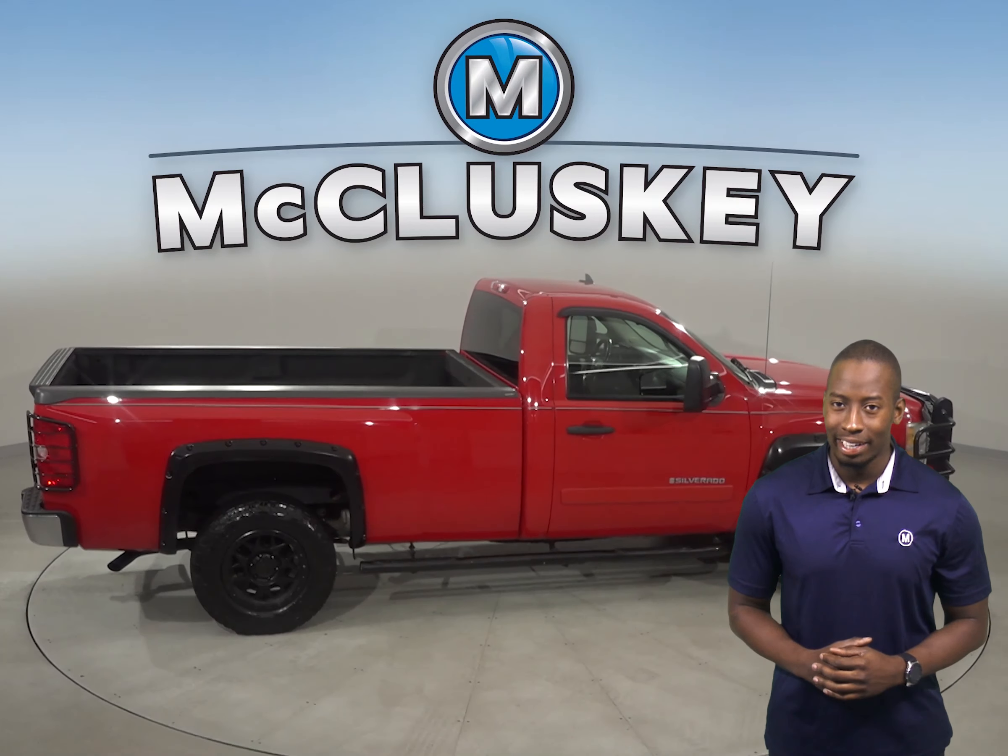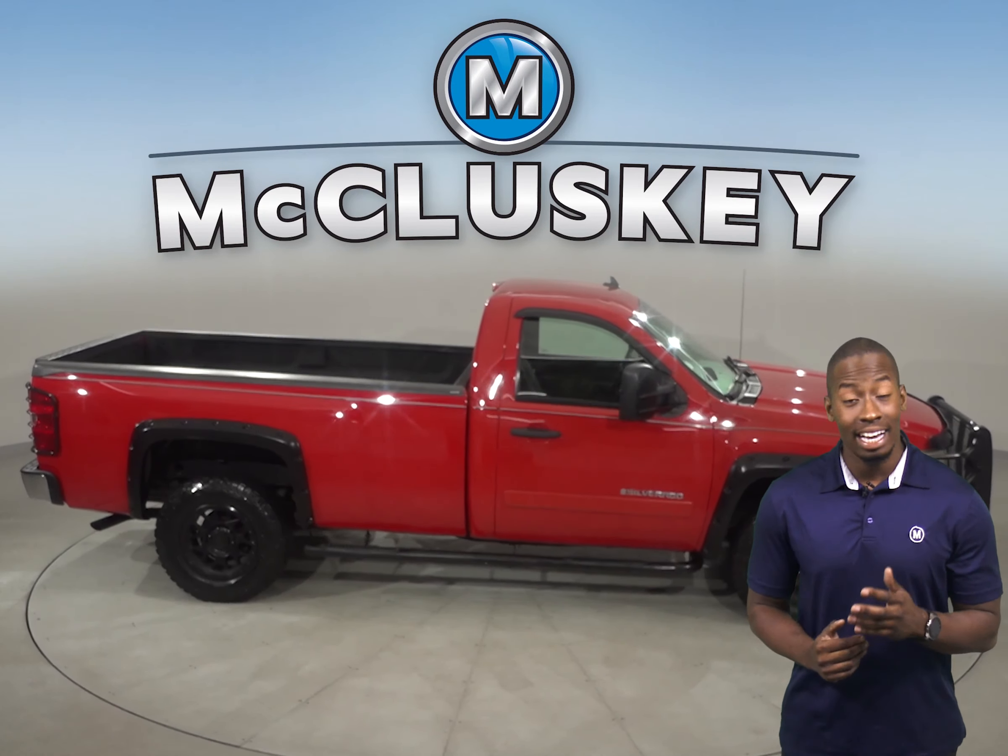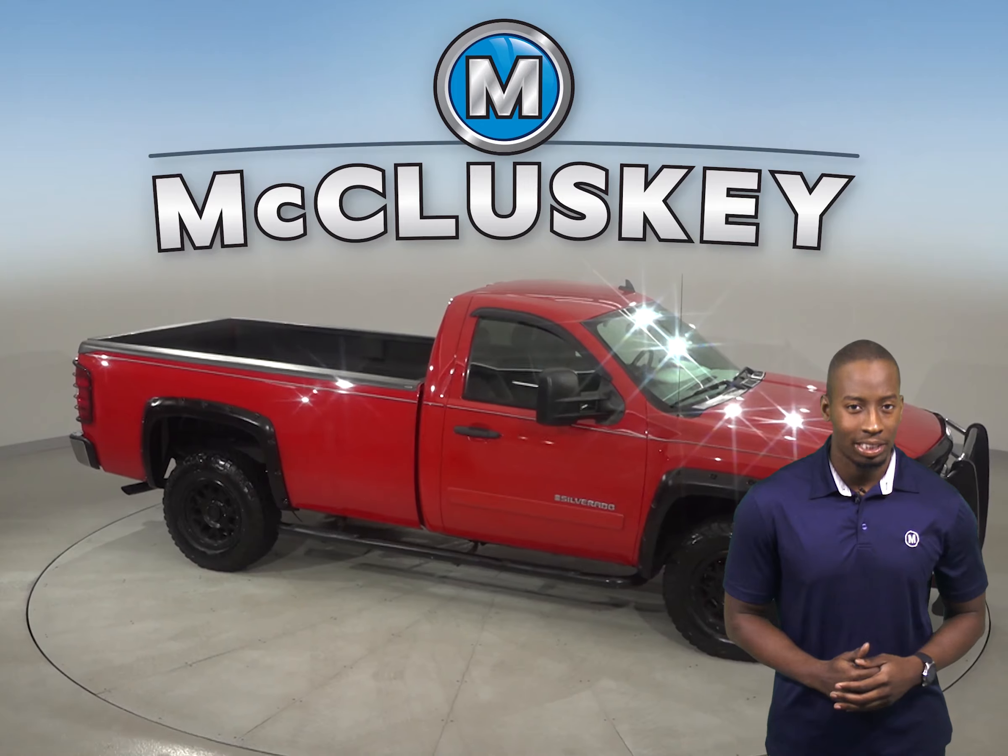You can try it out before you buy it with our free and exclusive 48 hour test drive.